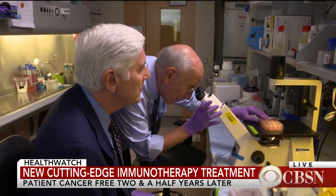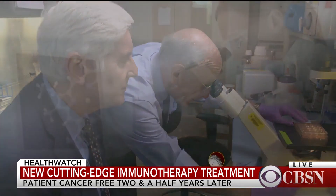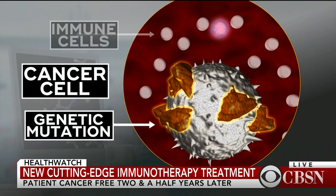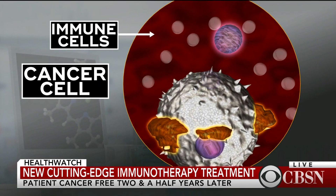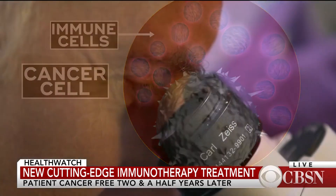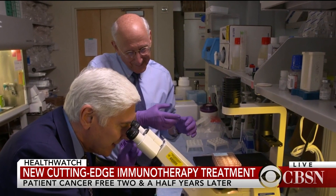We're looking at lymphocytes. Dr. Rosenberg is a pioneer in harnessing the immune system to fight cancer. Genetic mutations in the cancer cell are the trigger causing those cells to grow out of control. Rosenberg's new approach is to find the few immune cells already in the body that can see those genetic mutations and multiply those cells into an army of cancer killers. This is how you find the needle in the haystack — the one cell that can recognize the mutation.